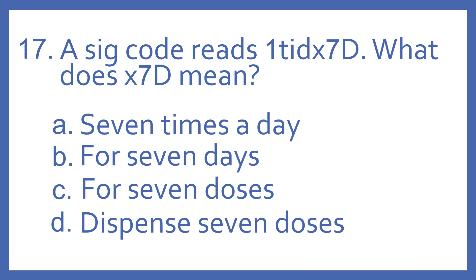A. Seven times a day. B. For seven days. C. For seven doses. Or D. Dispense seven doses.